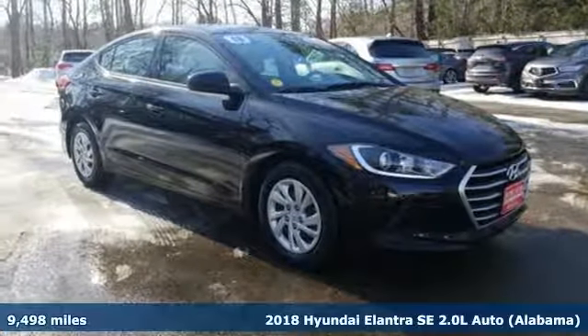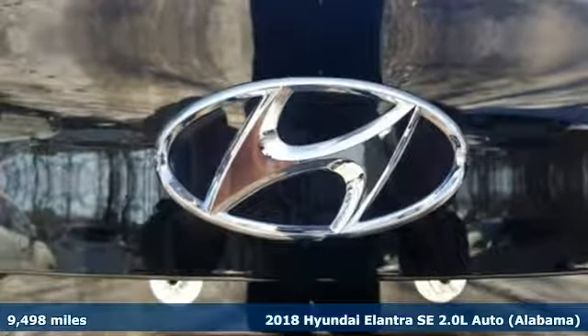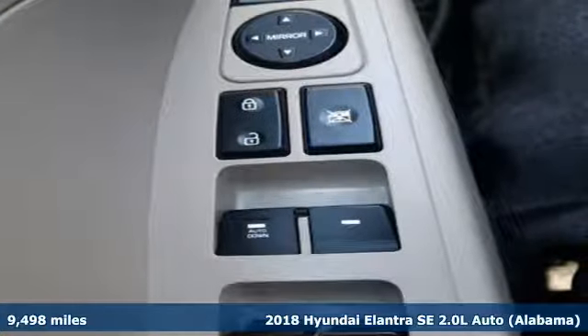Here's a 2018 Hyundai Elantra. It's all about more — more room to stretch, more space for cargo, and more go with less gas.